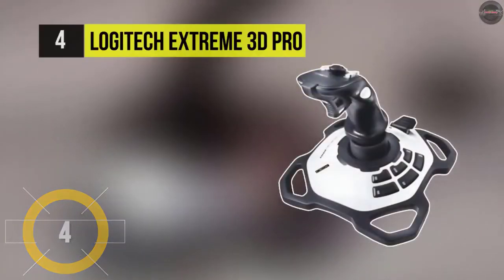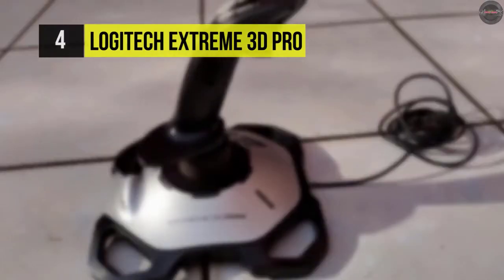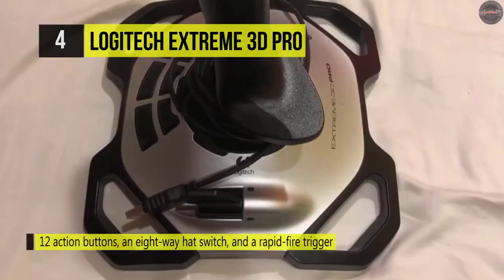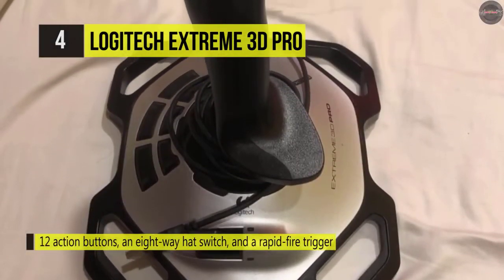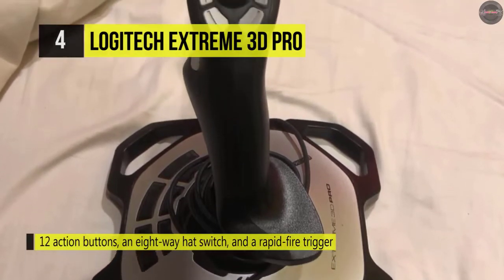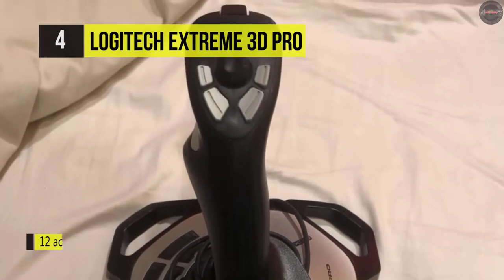The Xtreme 3D Pro joystick from Logitech is created for flight simulation. It has an ergonomically designed twist handle, 12 programmable buttons, an 8-way hat switch, a rapid-fire trigger, and a weighted base. Once it's set up, it can be configured with Logitech's gaming software for button assignments and macros to help you in the skies.